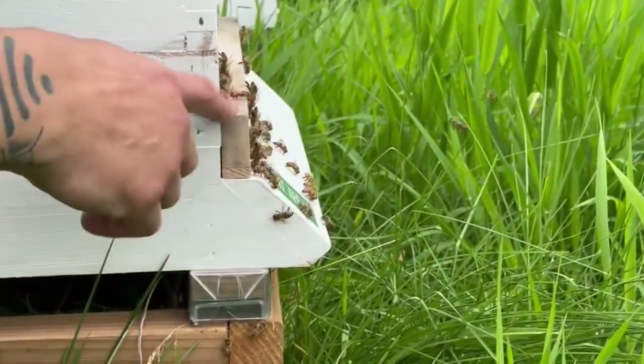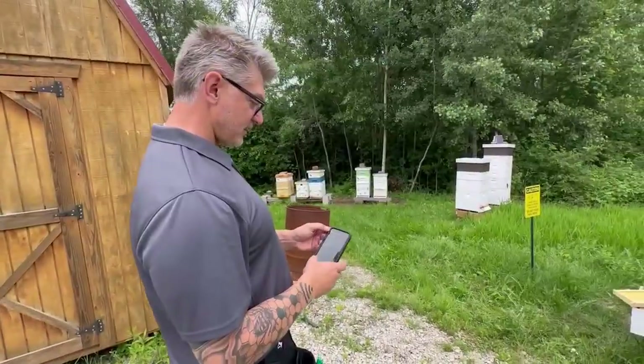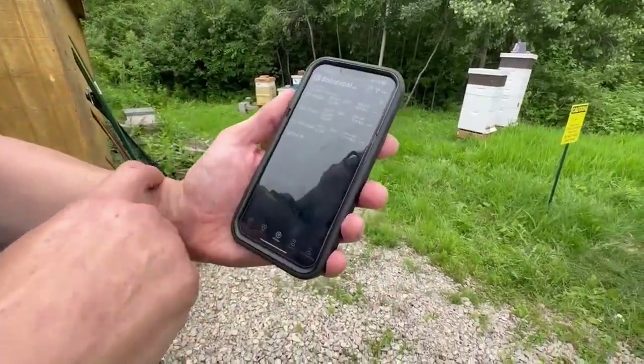Beekeeping has been more of a reactive practice. Beekeepers tend to say it's an art form, which it is, because you're trying to guess what the bees are doing. That's why Big Wayne relies on sensors to manage his hives.